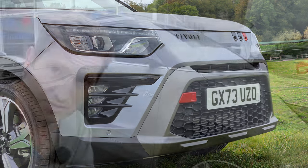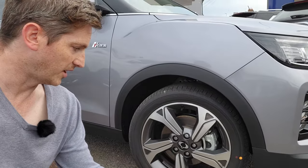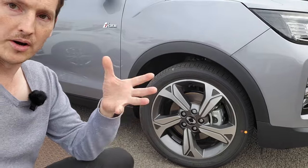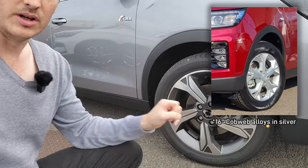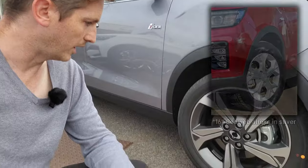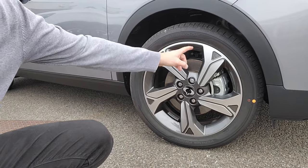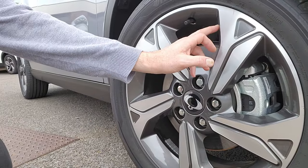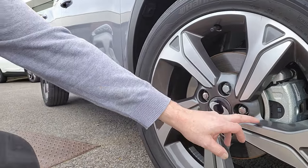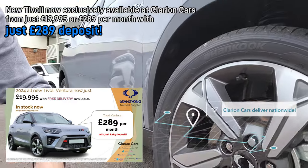We've got a brand-new 18-inch wheel. This is the Ultimate model, so it has 18-inch wheels; the Ventura model at £19,995 will have a 17-inch wheel which will look slightly different. This new wheel, called the Turbine, is a diamond-cut finish — you've got the darker metallic grey paint in the centre with a lathed polished finish on the outer — and it just looks great.